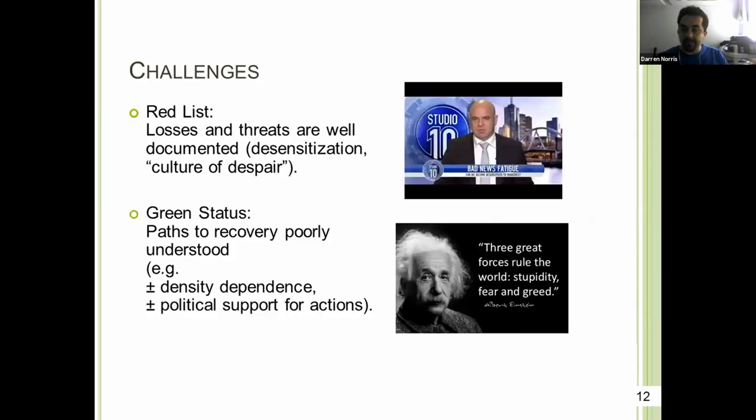There are some challenges with the red list approach, including desensitization and generating a culture of despair. At the same time, recovery is not going to be easy, and past recovery remains poorly understood. From a research point of view, there is a real lack of information on density dependence, which is one of the key aspects likely to drive future population growth. If anyone is working with density dependence for these species, please get in contact, because this is the one aspect we are really struggling with — we have no data on this for this group whatsoever.